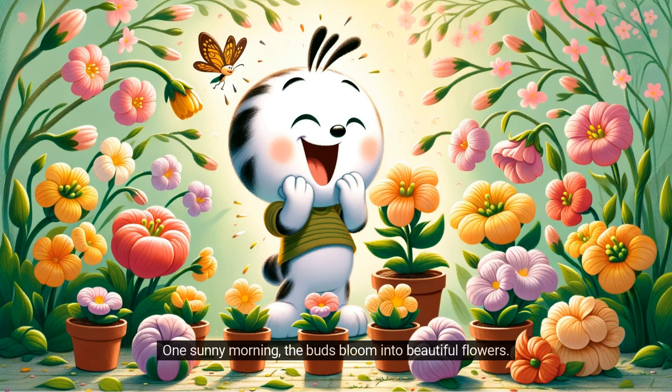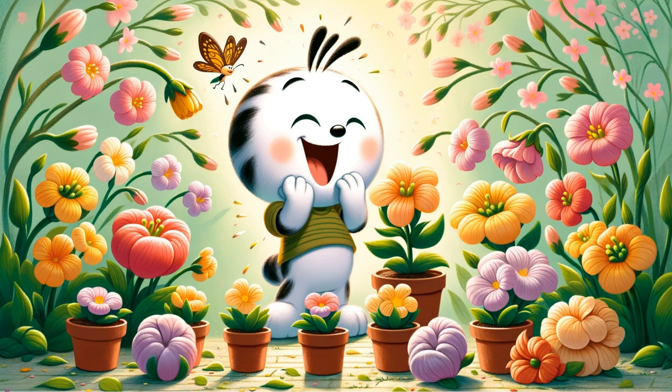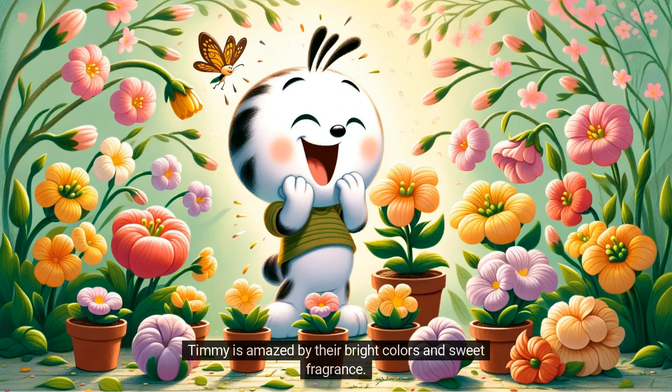One sunny morning, the buds bloom into beautiful flowers. Timmy is amazed by their bright colors and sweet fragrance.